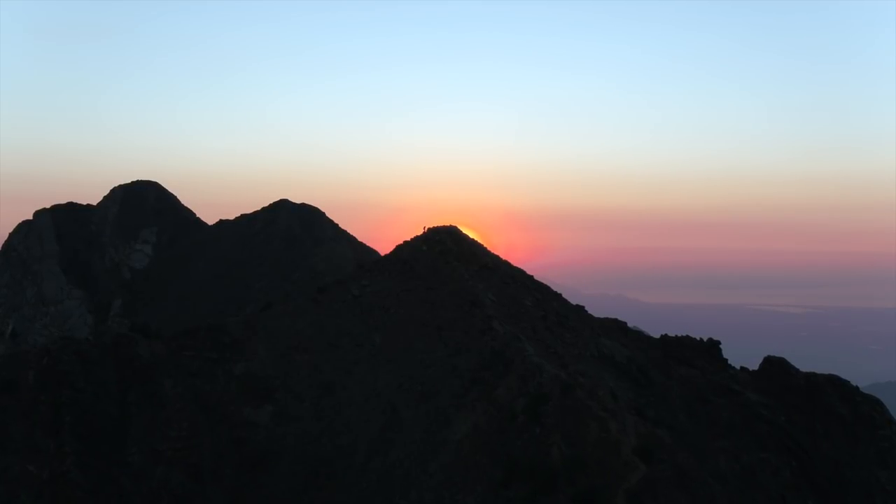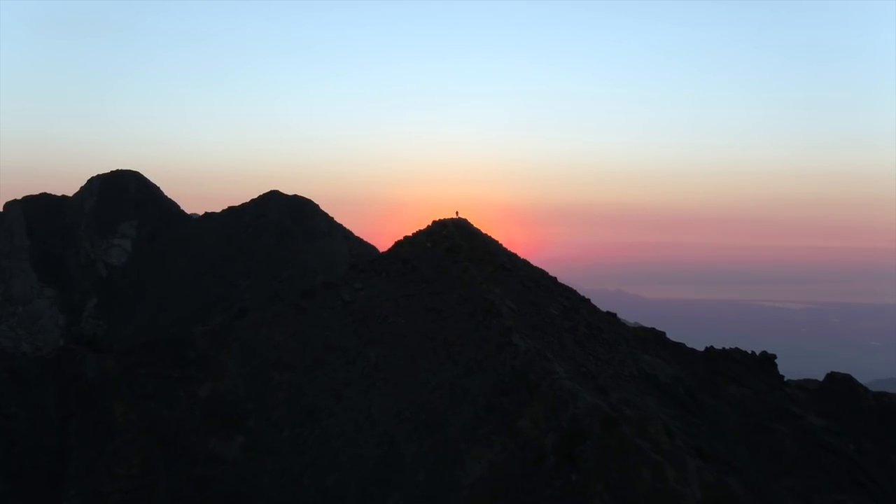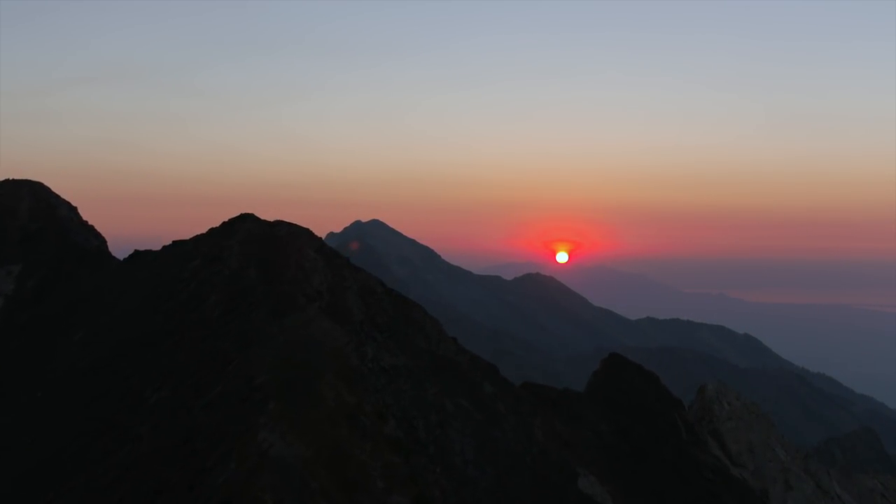Mountains are pretty amazing that way — they mirror and reflect whatever it is that you want to put in. There you have it: the mighty South Ridge of Superior. Not sure there's a better way to spend the day in the Wasatch. Look at that.